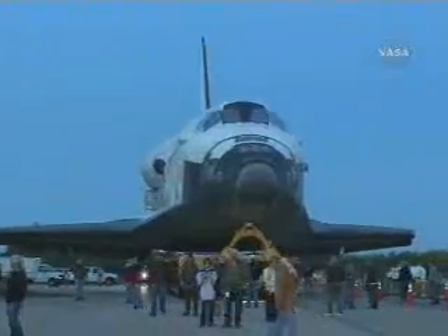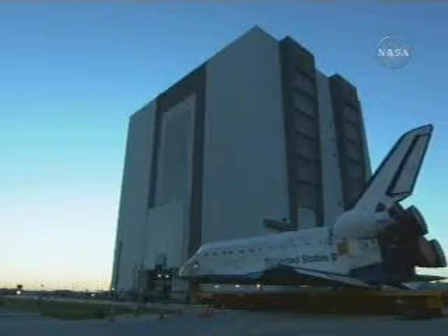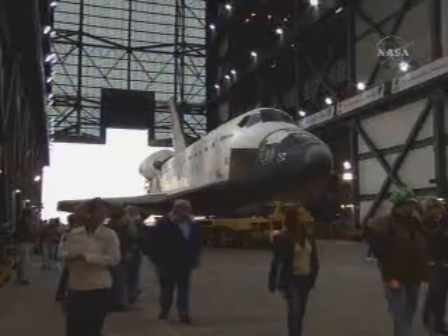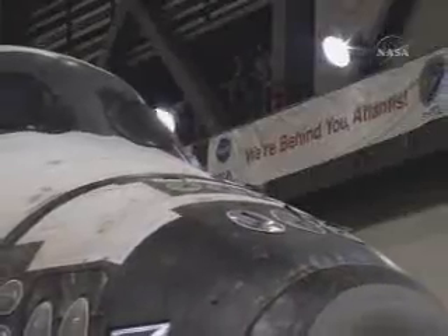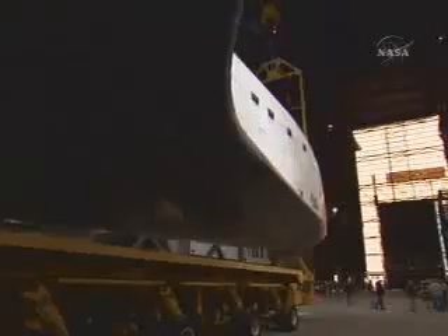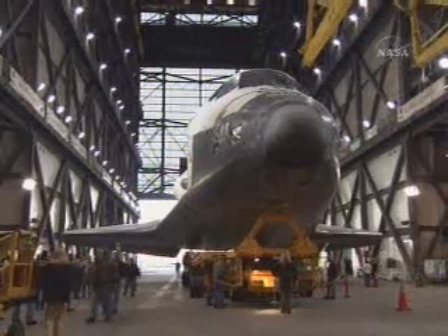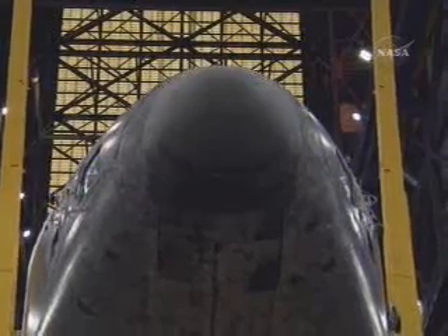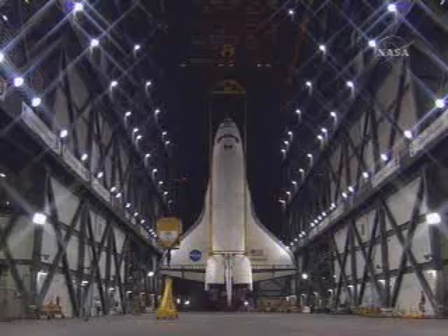This is the short 20-minute tow from the hangar over to the Vehicle Assembly Building transfer aisle. Atlantis was then attached to its lifting sling and rotated to vertical in preparation for mating to the external tank and solid rocket booster stack.